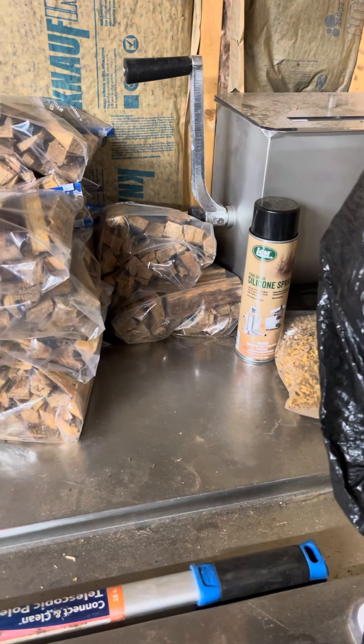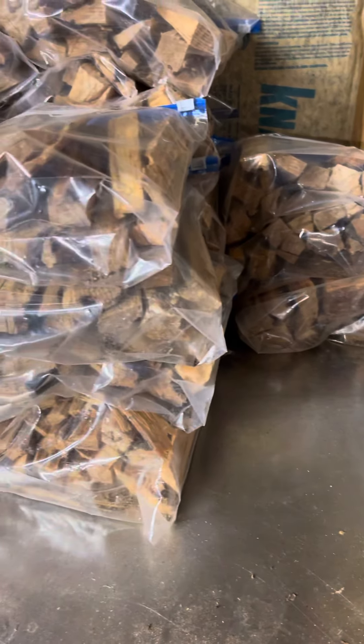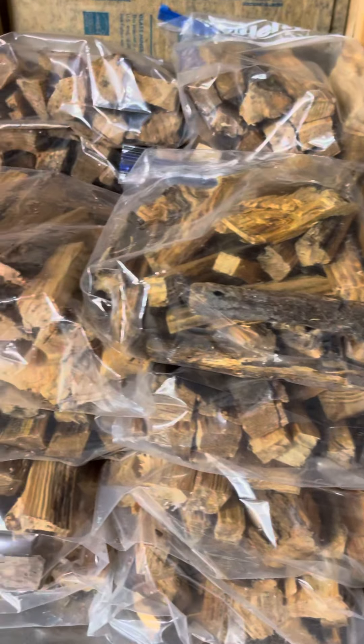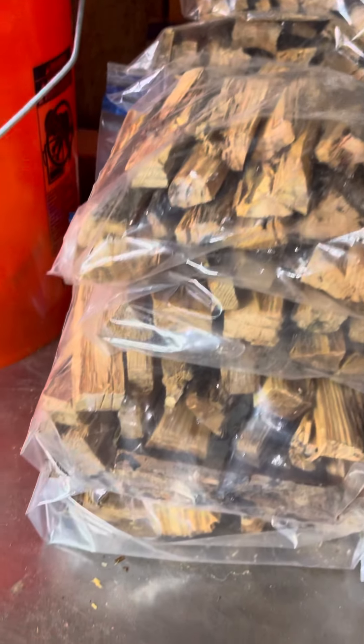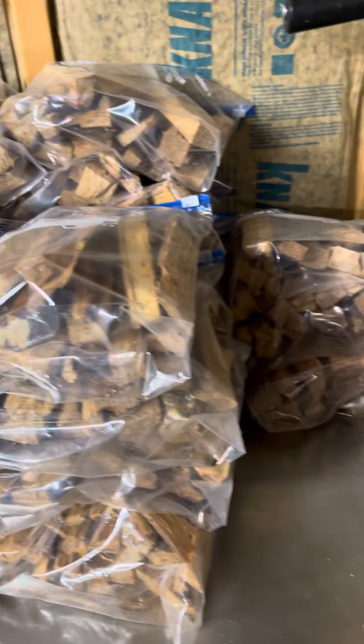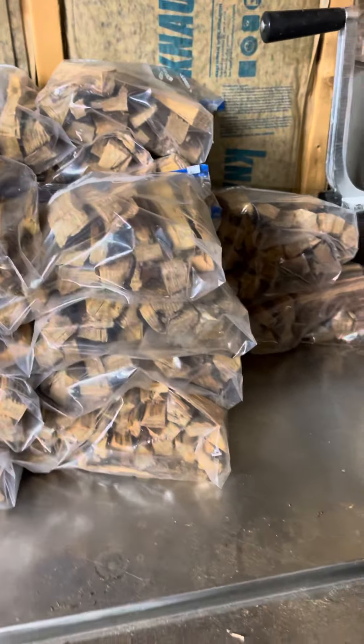This one's going to be real quick, y'all, but just to show you — gallon-sized bags, all full of Georgia Lob Lolly Gold. If you'll go back and look at my processing the fat wood video, that's what it yielded.